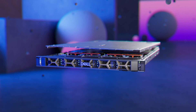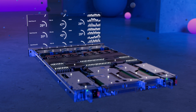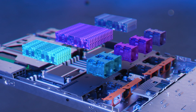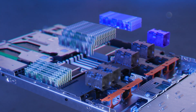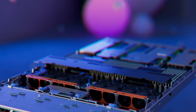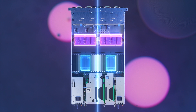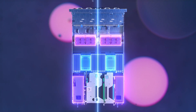Industry-leading thermal design and airflow management is comprised of control algorithms, thermal and power sensors, component-mapped fan zoning, and airflow channeling shrouds to balance and intelligently direct airflow across a symmetrically arranged group of key subsystems.